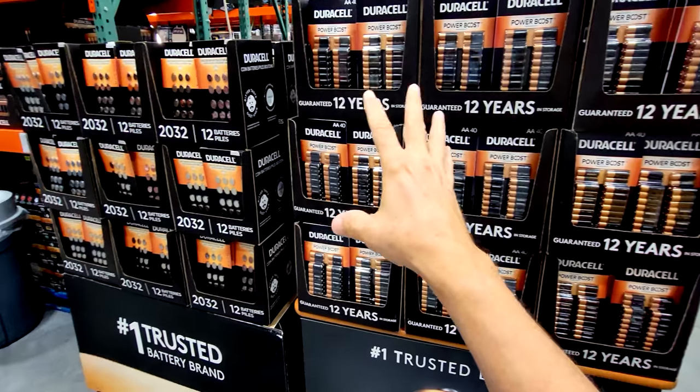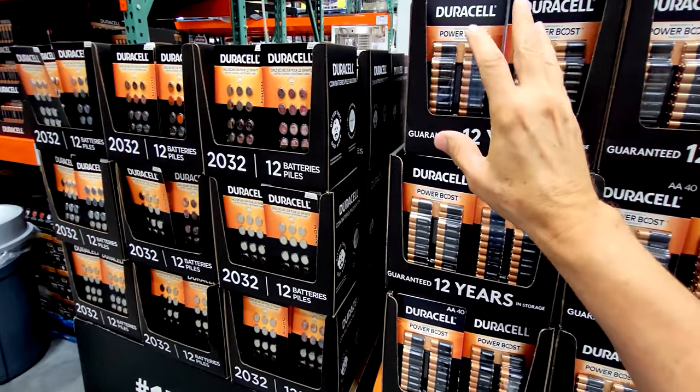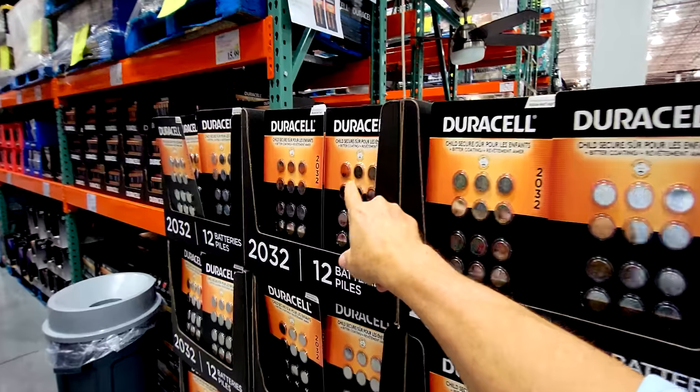And it's that time again, folks — all of the Duracell batteries are $3 off. This is really the only time I buy batteries. I just wait, and whenever I see that magic sign up there, that's when I come in and score.